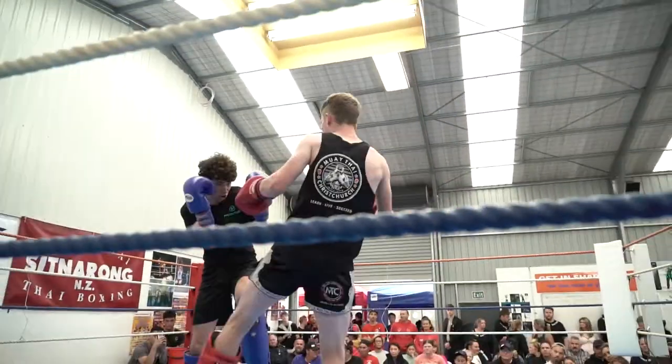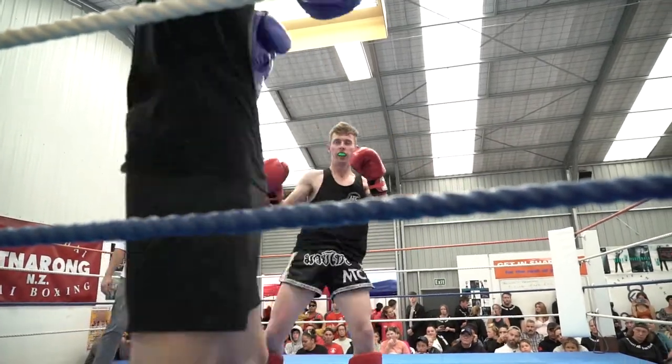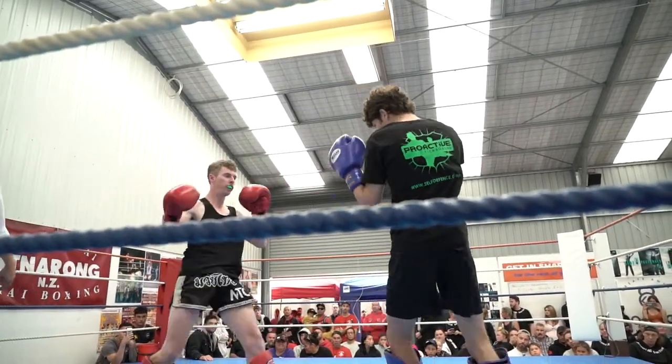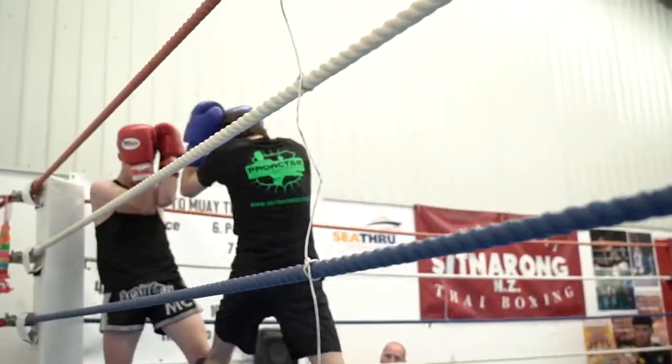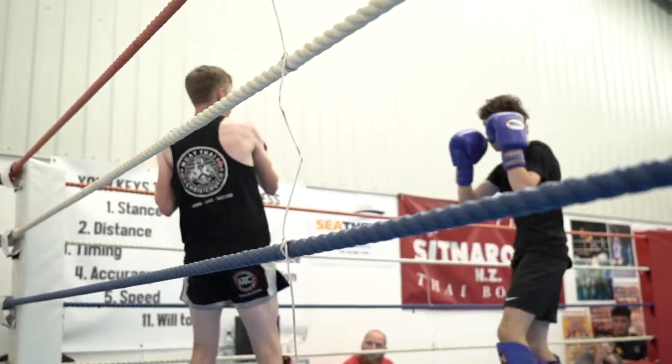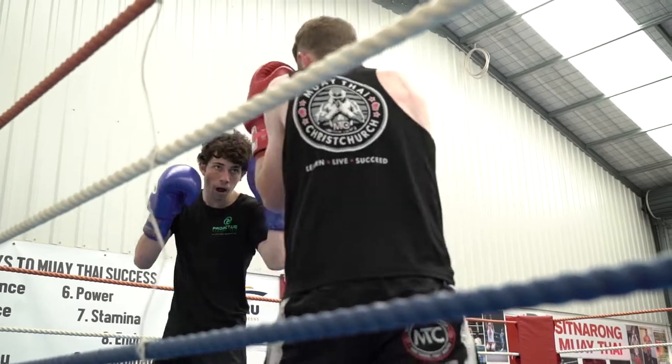Logan returns with a kick. Oliver counters with a kick. Logan is throwing good leg kicks there. Oliver puts Logan in the corner, but he stepped back so he lost the pressure on Logan. I love the way he moved in and out.